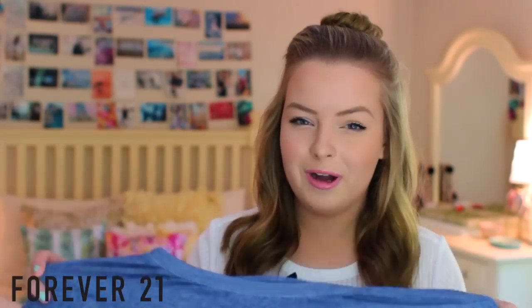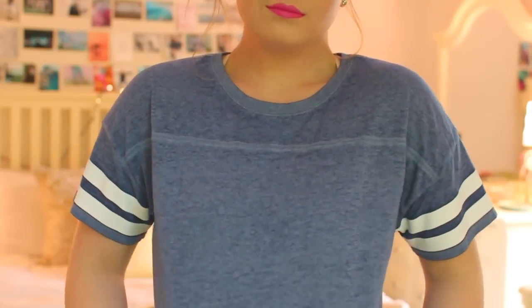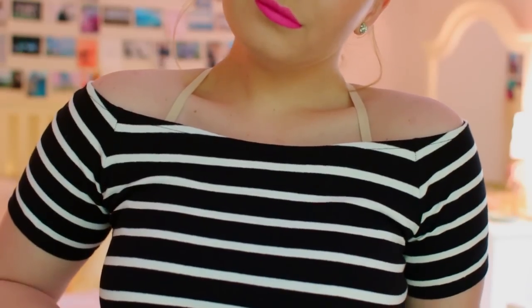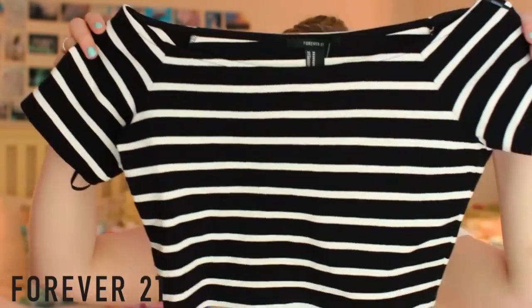The next one I got is very sporty, following that trend going on right now. It's in a pretty blue color and the sleeves have a stripe detailing on them. This was only $10, which I feel like is a really good price for a shirt like this — and it's so soft, it feels like Brandy Melville soft. Next up I got an off-the-shoulder top, which I have been loving lately. I've been seeing these all over Tumblr and Instagram and I just love the look. I picked up this one in black and white stripes, which I think is so classic, and I'm very excited to style this — I think it'll be a staple of mine this summer.